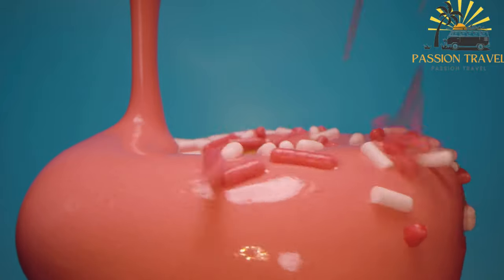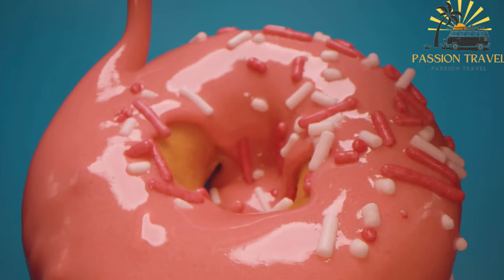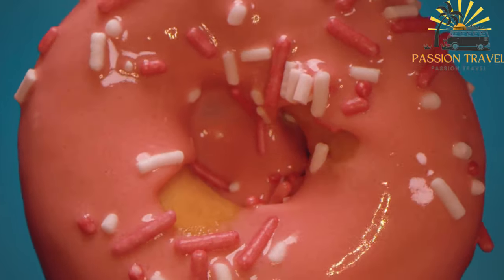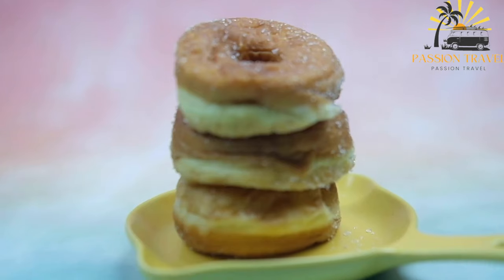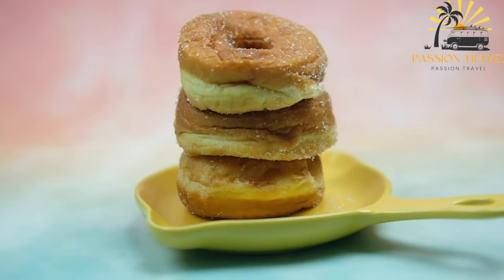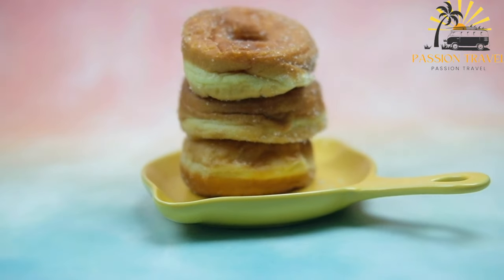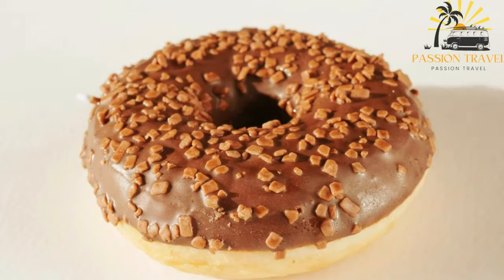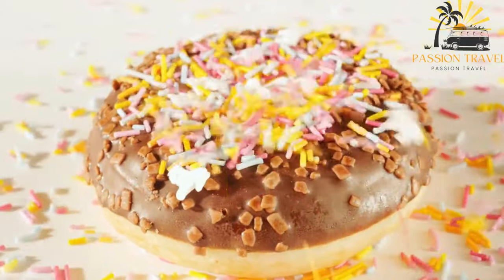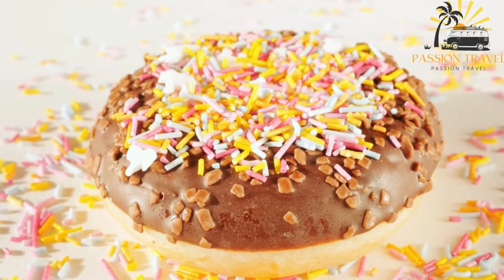Mekitsi are often served hot and can be enjoyed in various ways — eaten plain, dusted with powdered sugar, or drizzled with honey. Another popular option is to spread jam or cheese on them. Some variations include stuffing mekitsi with feta cheese, creating a delicious savory filling. The combination of a crispy exterior and soft interior makes mekitsi a delightful treat, often enjoyed alongside a cup of coffee or tea — a perfect choice for a quick and indulgent street food experience in Bulgaria.